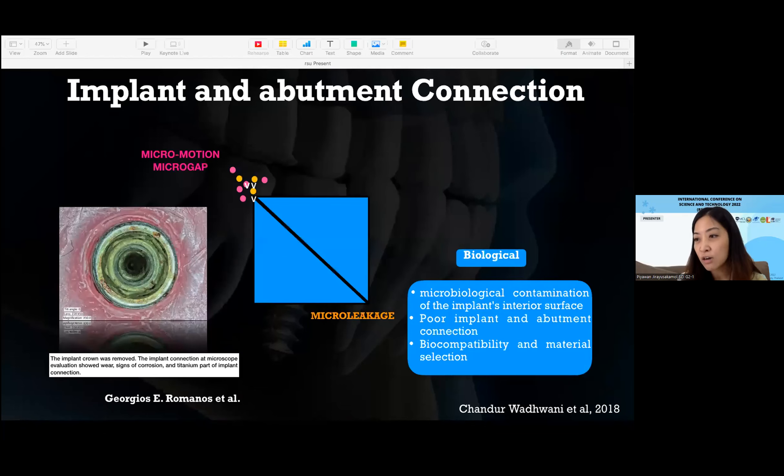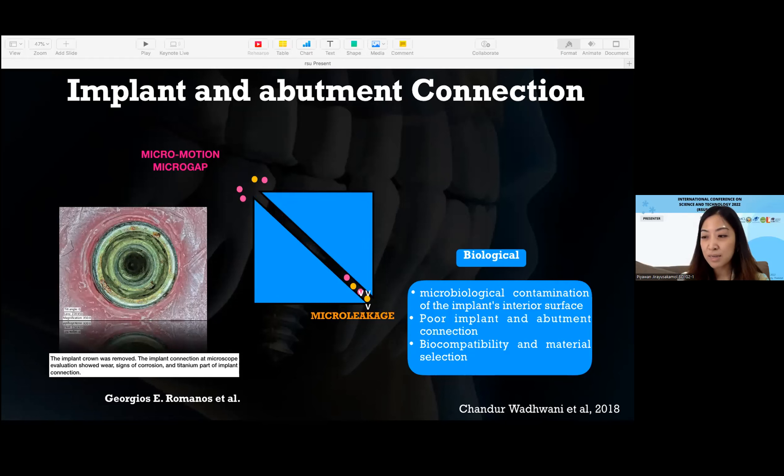For the biological factors, microbiological contamination of the implant interior surface can serve as a reservoir for bacteria. A poor connection would not provide an adequate seal against ingress of bacteria, which in turn could lead to peri-implant disease or implant loss.